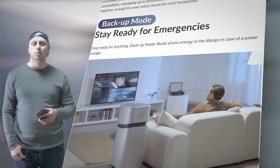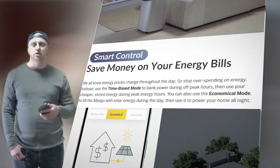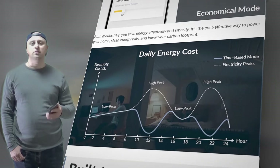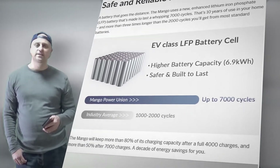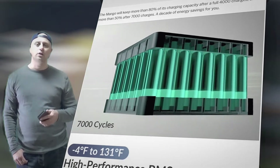Mango is one of the world's fastest charging power stations, featuring a super-fast 3300W charging. The smaller Mango Power Move charges at 1300W. Plug the Mango into any wall outlet and it's fully charged in 2.5 hours, reaching 80% battery capacity in just 1.5 hours.